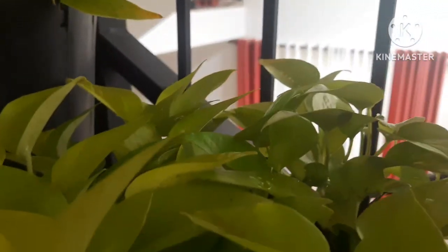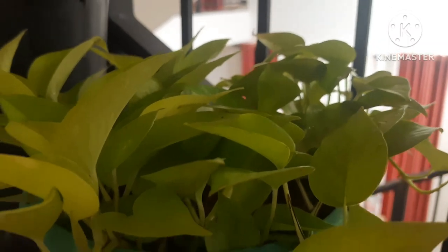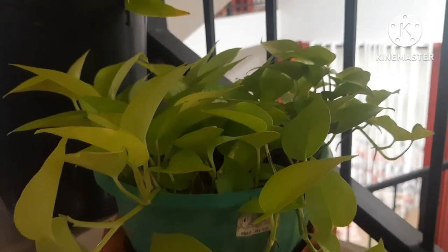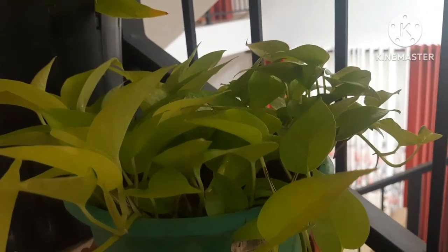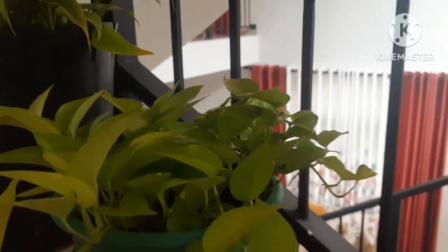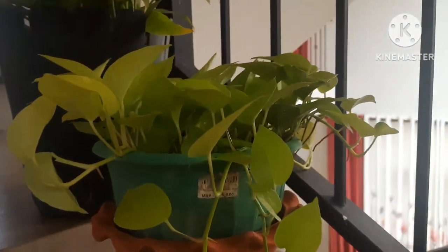Here I have another pothos variety kept in a clay pot, growing in a plastic tub. This variety has elegant-looking leaves that add much beauty to your indoor stairway space. This is a beautiful leafy plant that is wonderful and easy to grow — a great addition to your stairway arrangement.